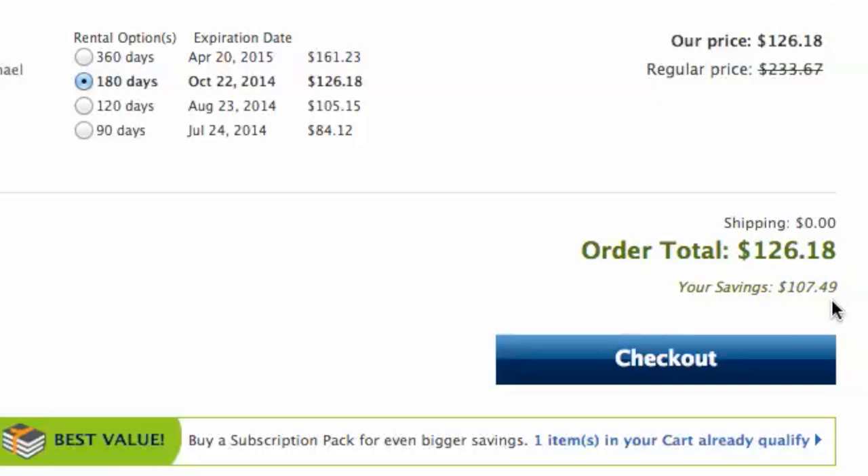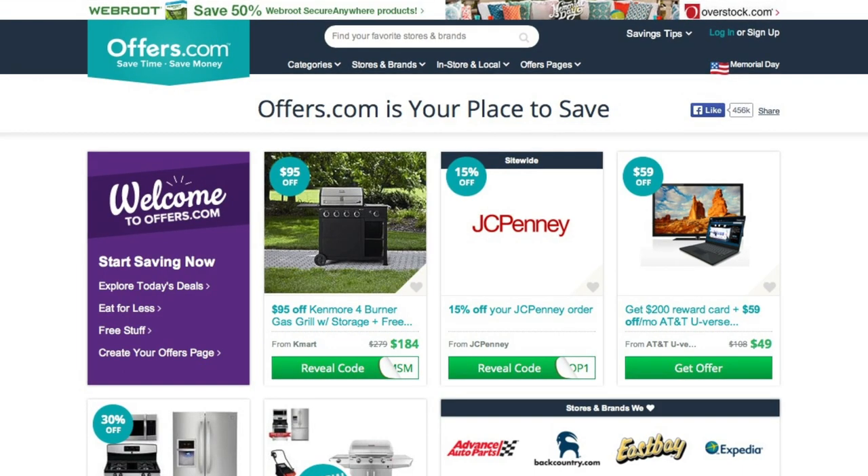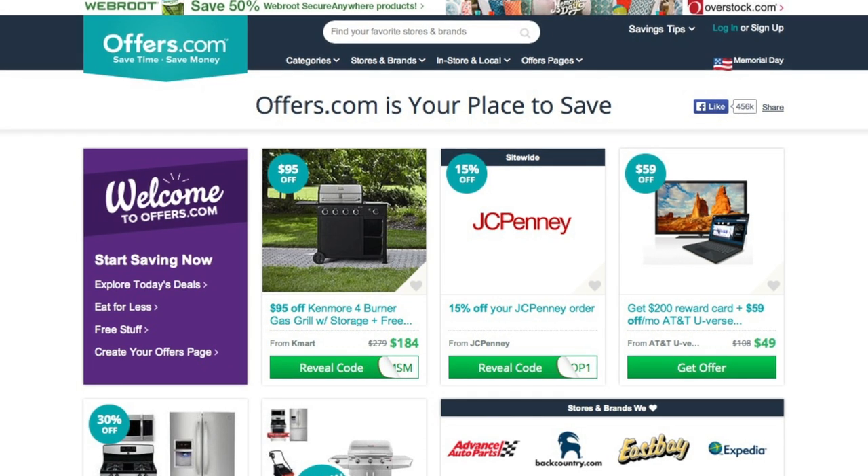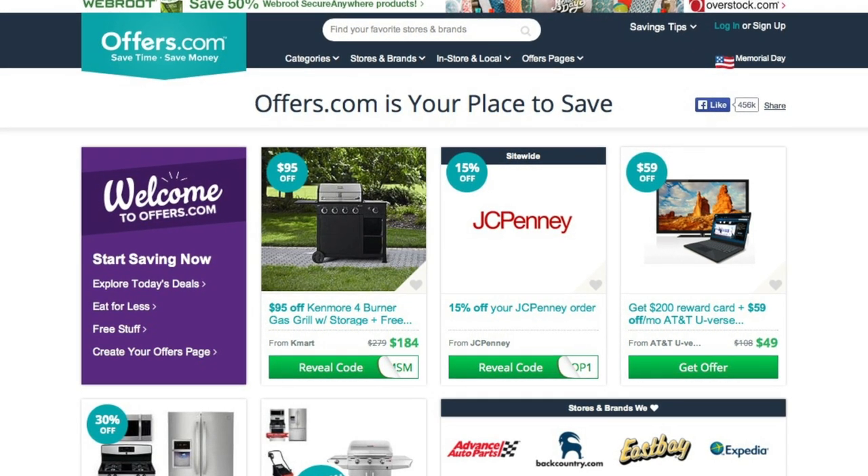It's quick, easy, and you just save money. And remember, all the offers are verified and updated daily by our awesome Offers.com team, so you never have to worry about them not working when you go to make your purchase. Save money every time you shop online with the best deals, coupons, and sales by heading to Offers.com.